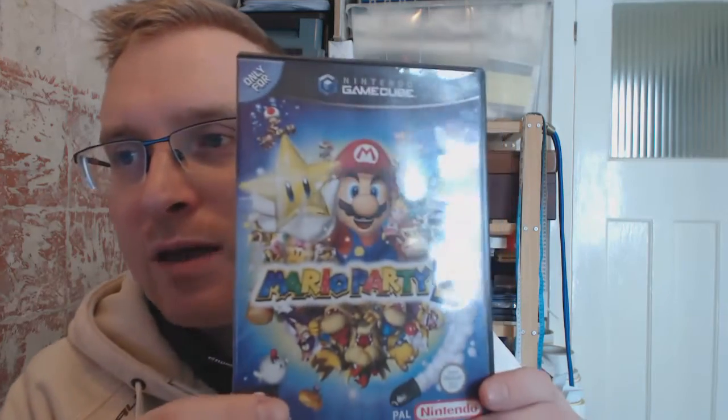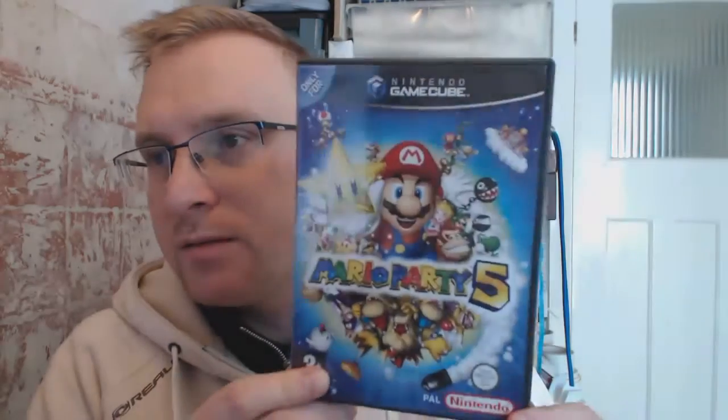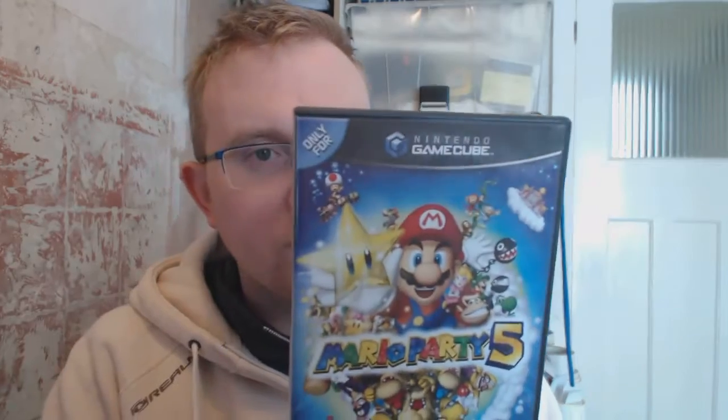I could not believe this was there — you just don't see stuff like this anymore. It's a GameCube game and it's Mario Party 5, in beautiful condition. The disc is just amazing — not a single scratch on it. Not one I've played so I'll give that a go and probably end up keeping it. I know it's got good resale value but there you go. For that price, that was a really nice little pickup.